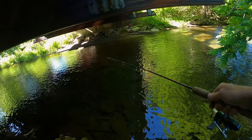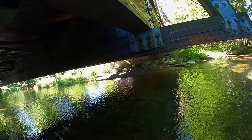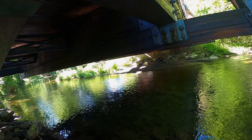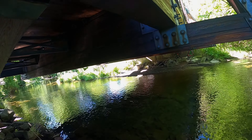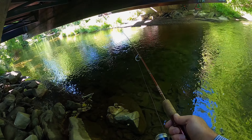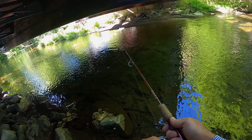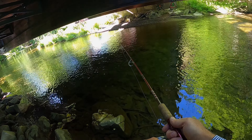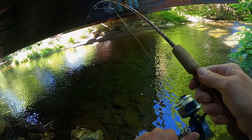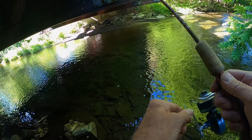Still warm — natural presentation. There's a little nibble. Okay, we got something here! Oh yeah, he's a nice one!